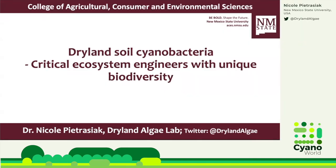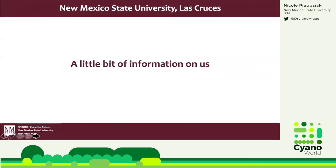Thanks so much, Nick, for inviting me to give a talk on dryland soil cyanobacteria for our Cyanoworld audience. My name is Nicole Petrasiak, and I am an assistant professor at New Mexico State University, and I lead the Dryland Algae Lab. Let me quickly introduce ourselves.